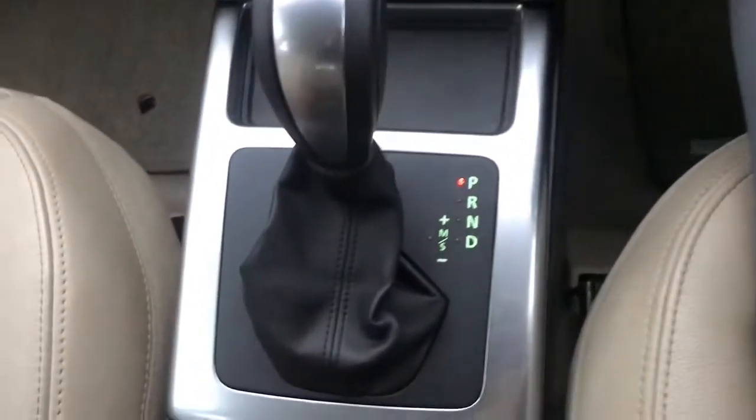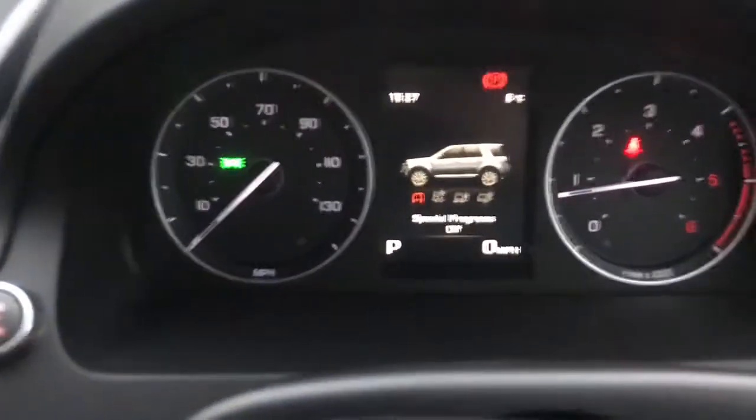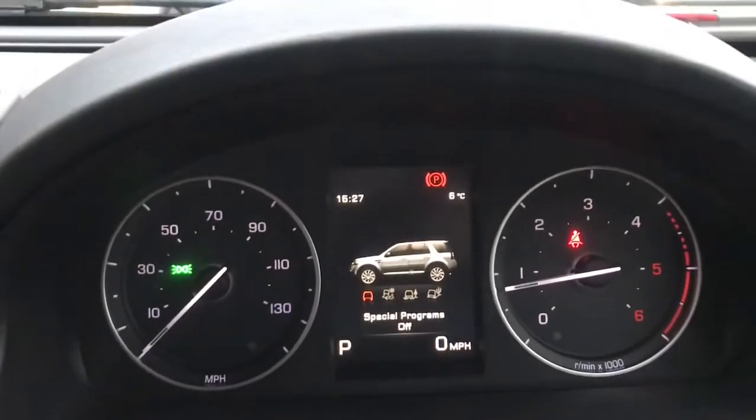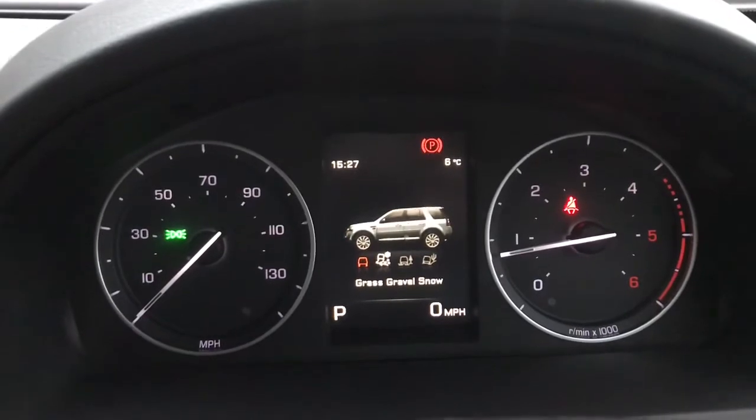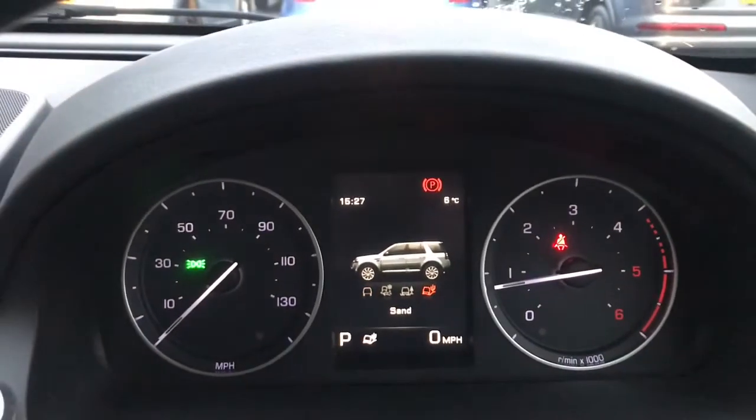You do also have a spacious illuminated glove box, which is a perfect space for you to store any personal items or important driving documents whilst you're travelling. You've got your automatic transmission and you do have your different off-roading options on your driving controls, so this is the perfect vehicle for those who enjoy that as a pastime.